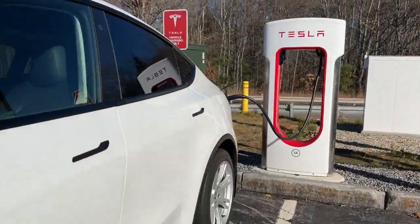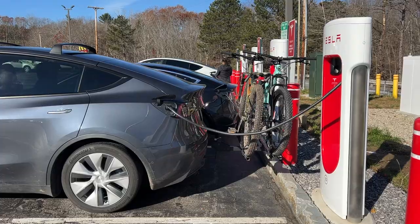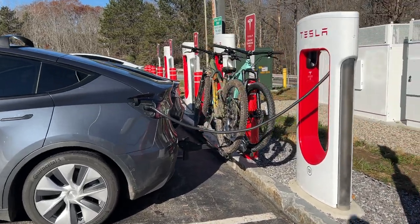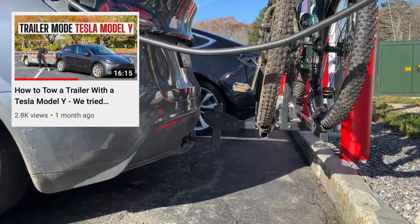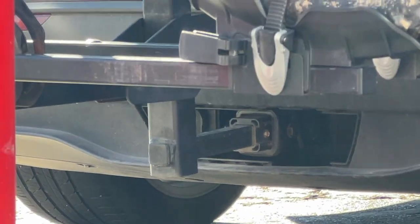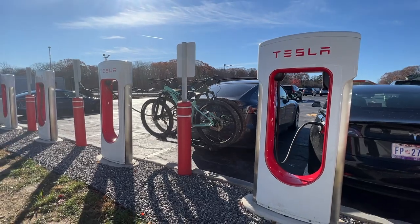While we were there, we actually saw another Model Y that had a bike rack on the back from the tow hitch — really interesting to see this in person. So if you saw our tow hitch video, you know that you can add this as an option either at delivery or afterwards, and you can use it for an accessory like a bike rack or to tow a trailer. Super cool to see this in real life.